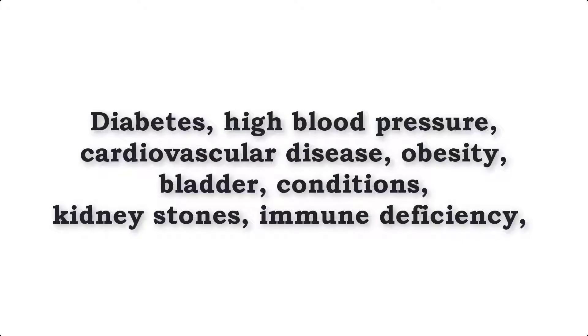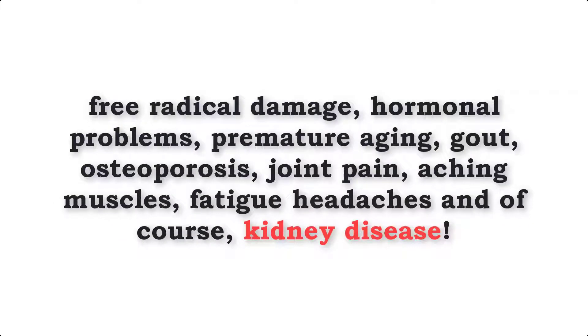Acidosis has been linked to the following illnesses: diabetes, high blood pressure, cardiovascular disease, obesity, bladder conditions, kidney stones, immune deficiency, free radical damage, hormonal problems, premature aging, gout, osteoporosis, joint pain, aching muscles, fatigue, headaches and of course kidney disease.